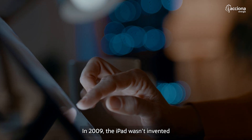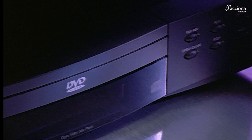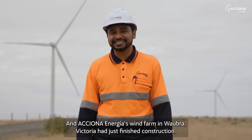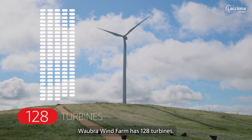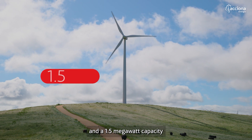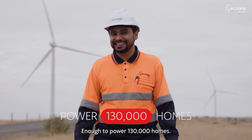In 2009, the iPad wasn't invented and the DVD was still the best way to watch a movie at home. And Axiona and Ahia's wind farm in Warborough, Victoria had just finished construction. Warborough wind farm has 128 turbines, each with a 109 meter blade tip height and a 1.5 megawatt capacity, enough to power 130,000 homes.